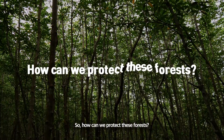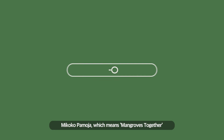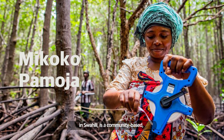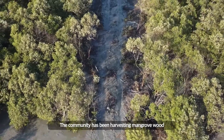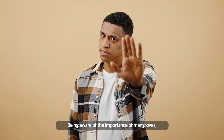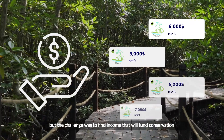So, how can we protect these forests? A coastal community in Kenya, with their project Makoko Pomoja, shows a great example. Makoko Pomoja, which means 'mangroves together' in Swahili, is a community-based mangrove conservation project. The community has been harvesting mangrove wood for timber and fuel wood. Being aware of the importance of mangroves, they sought to conserve them, but the challenge was to find income that will fund conservation.